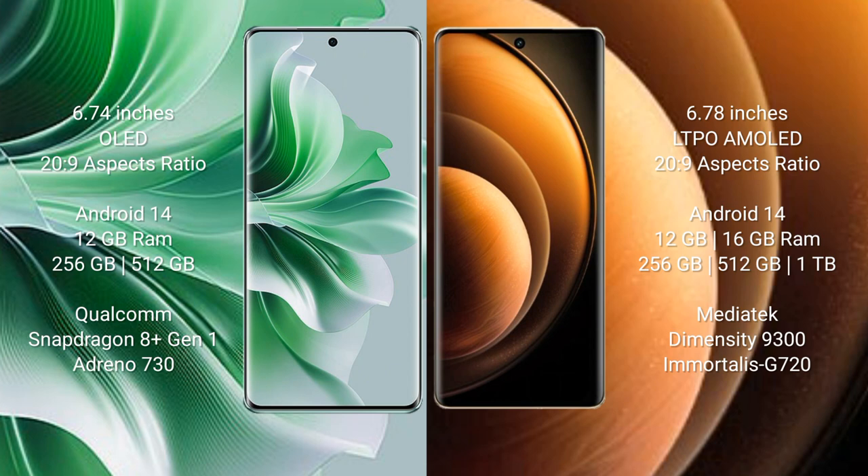OPPO Reno 11 Pro comes with 12GB RAM, 256GB or 512GB internal storage, Qualcomm Snapdragon 8 Gen 1 processor, and GPU Adreno 730. Vivo X100 comes with 12GB or 16GB RAM, 256GB, 512GB, or 1TB internal storage, MediaTek Dimensity 9300 processor, and GPU G720.